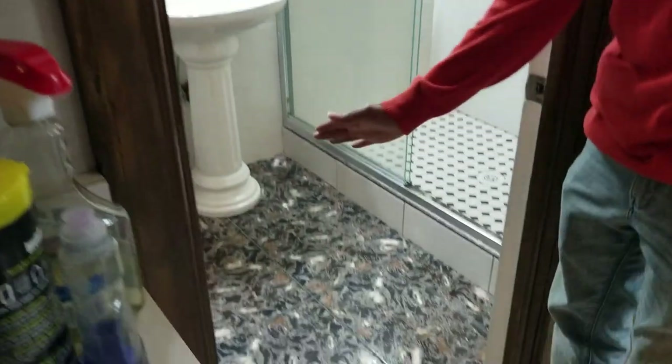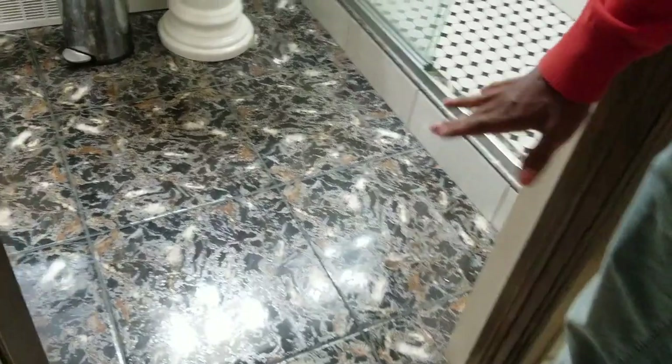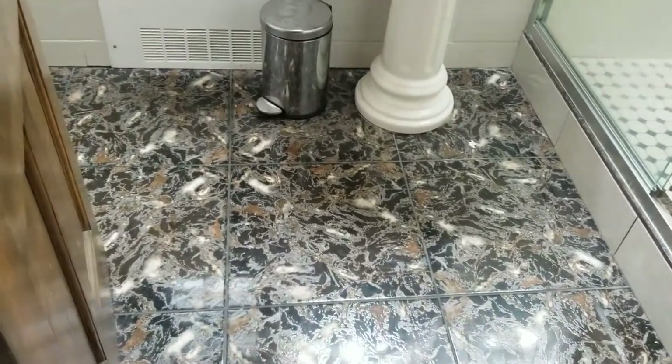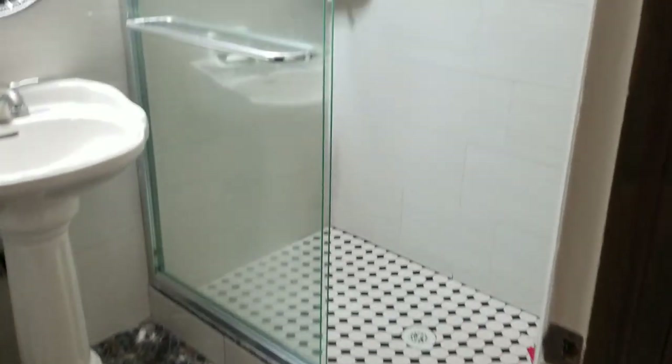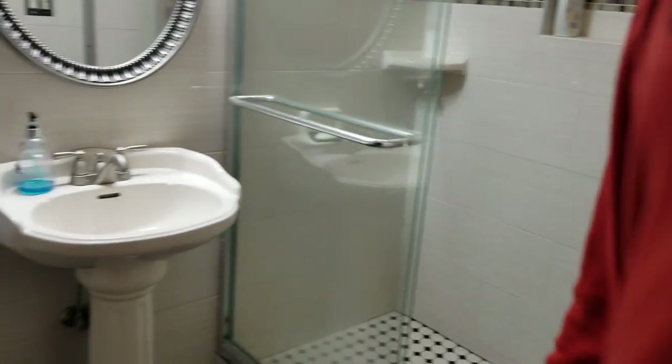Then we're going to roll right into the bathroom. First, look at this floor — it's very unique, very exclusive. I've never seen a floor like that before. To your right, you have a stand-up shower, and they have tiling on the walls which looks very nice — they actually look newer. And there's a nice toilet right here.